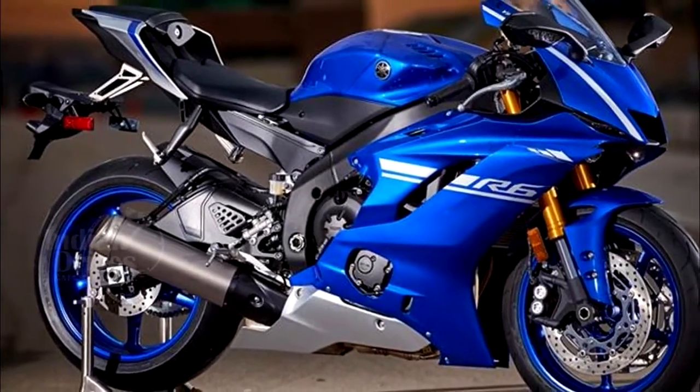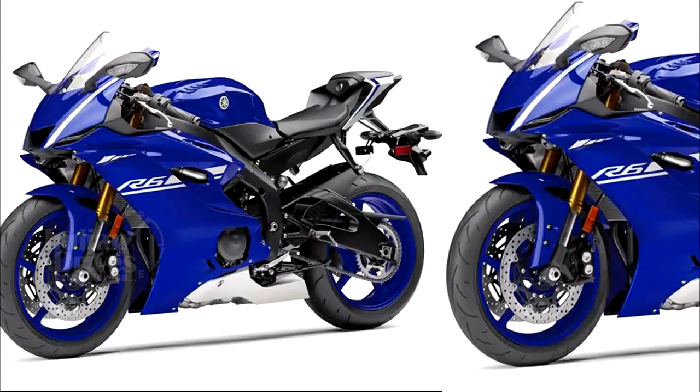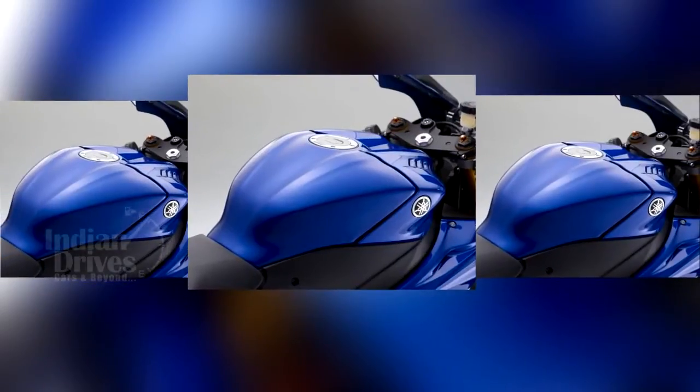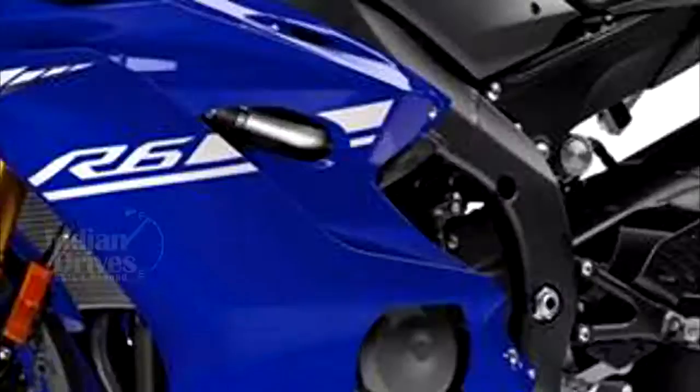The 2017 Yamaha YZF R6 will be available in three colour schemes in the US market: matte black, Team Yamaha blue, and intensity white matte silver. It has been priced at US $12,199 and will go on sale in March 2017.